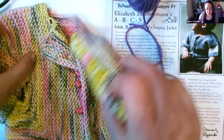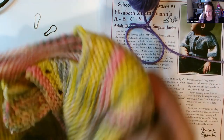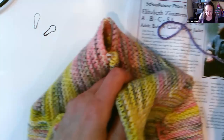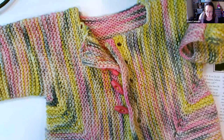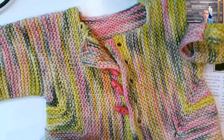Here's Elizabeth Zimmerman's original introduction: 'I call it the Surprise Jacket because it looks like nothing on earth when you have finished knitting it. Sew up two seams and you find you have the nicest little garter stitch baby sweater you could wish to see — reversible, with no side or armhole seams to look ill-fitting or feel uncomfortable.'